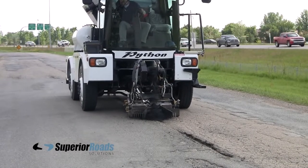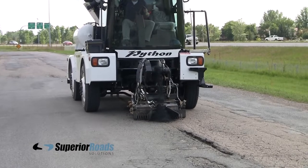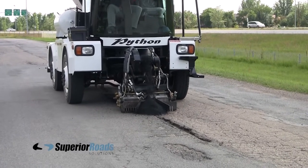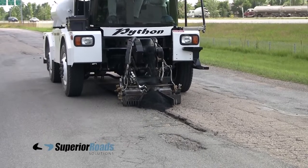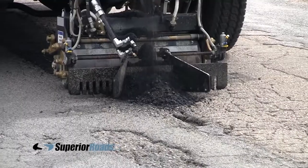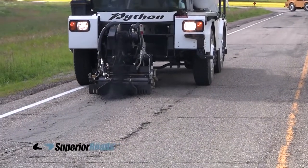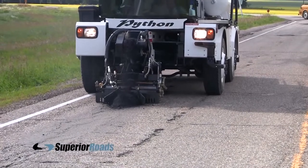Because the Python 5000 is hydrostatically driven, it is able to slowly creep along down the road at less than 1 km per hour when needed. This enables it to do something that cannot be duplicated by any other machine on the market. In one operation, it can repair miles of joins or cracks in the road, or it can repair a series of small potholes in high traffic areas or weakened paths in the road.